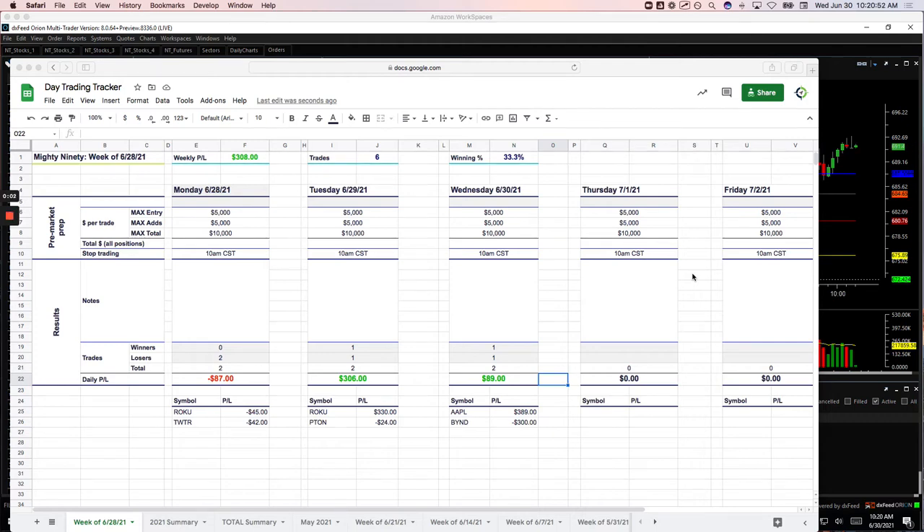Hey everyone, welcome to today's day trading recap for Wednesday, June 30th. Nice green day today, plus $1,933. I had a lot of fun today with the open house, letting non-members in to come in and check out how we day trade. Let's go to these trades.